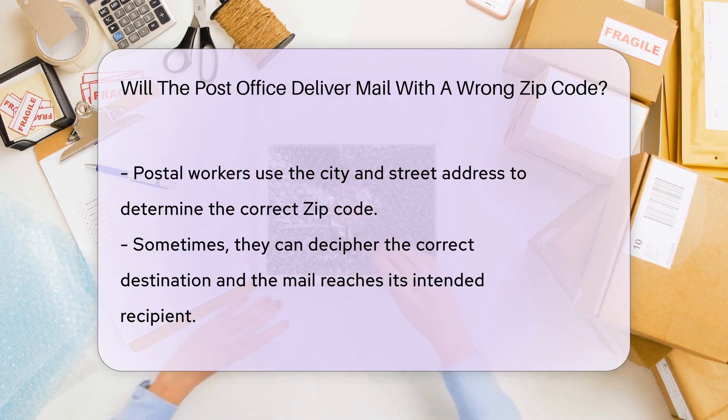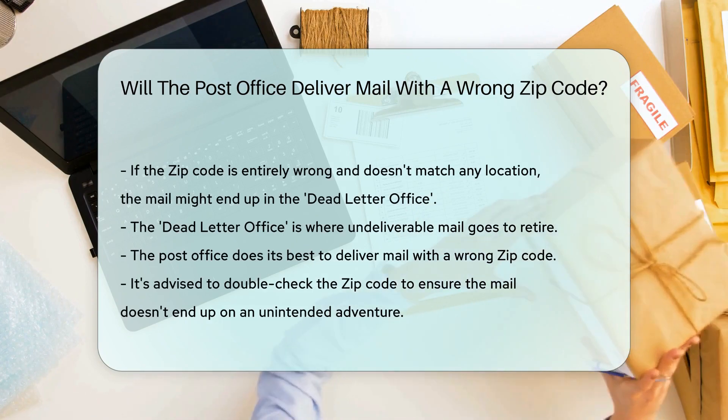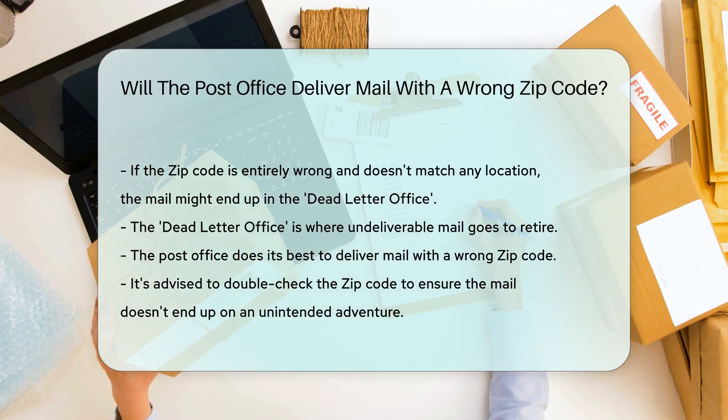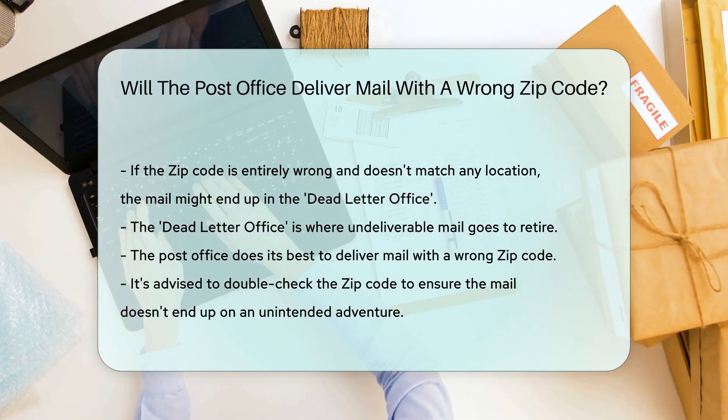But there's a twist in our tale here. If the zip code is entirely wrong and doesn't match any location on the postal map, the mail item might end up in the mysterious realm known as the dead letter office. This is where undeliverable mail goes to retire. So, while the post office does its best to deliver mail with a wrong zip code, it's always a good idea to double-check those five digits to make sure your mail doesn't end up on an unintended adventure.